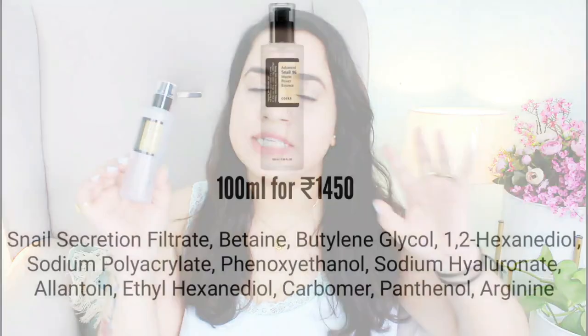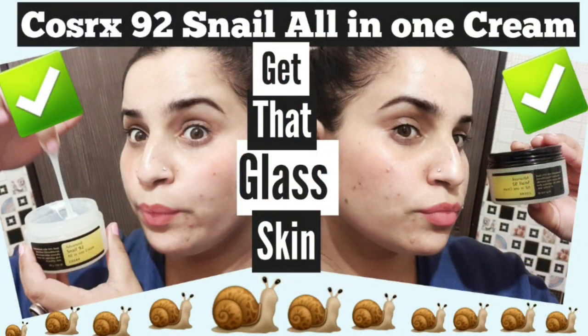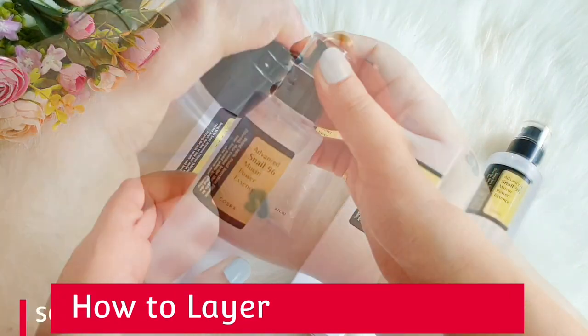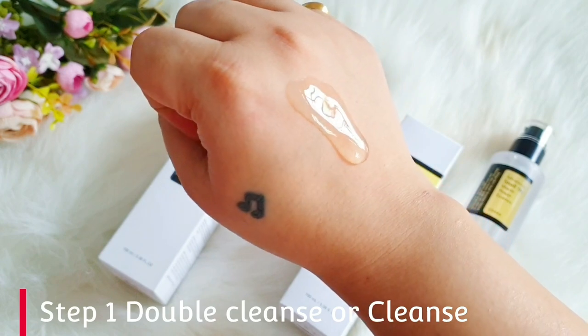Starting off with the ingredient breakdown. First of all, it says Snail 96 Mucin, so definitely this is Snail Secretion Filtrate as the first ingredient and its concentration is of course 96%. We all know that Snail Mucin is full of GAGs. GAGs are Glyco Amino Glycans which are already present in our skin. Collagen protein and elastin protein help form the structure of collagen.